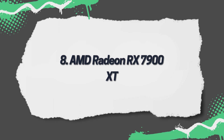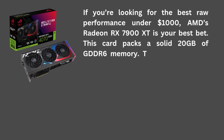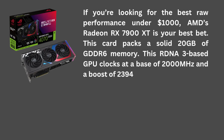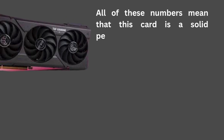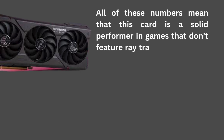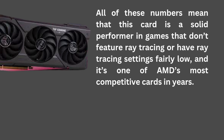8. AMD Radeon RX 7900 XT. If you're looking for the best raw performance under $1,000, AMD's Radeon RX 7900 XT is your best bet. This card packs a solid 20GB of GDDR6 memory. This RDNA 3-based GPU clocks at a base of 2,000 MHz and a boost of 2,394 MHz. It also has a fairly wide 320-bit memory bus, giving it 800 GB per second of memory bandwidth. All of these numbers mean that this card is a solid performer in games that don't feature ray tracing or have ray tracing settings fairly low, and it's one of AMD's most competitive cards in years.